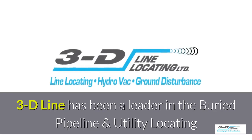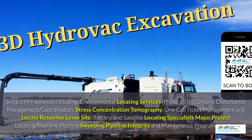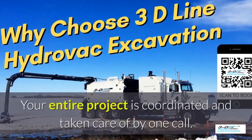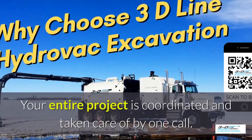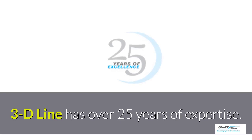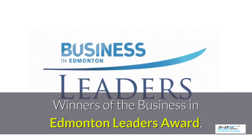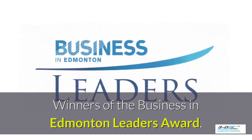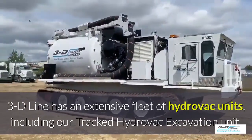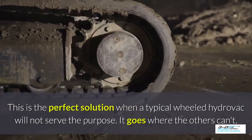3D Line has been a leader in the buried pipeline and utility locating field since 1994. 3D Line is a one-call-for-all solution — your entire project is coordinated and taken care of by one company with one call. 3D Line has over 25 years of experience and is the winner of the Business in Edmonton Leaders Award. 3D Line has an extensive fleet of Hydrovac units, including their tracked Hydrovac excavation unit.